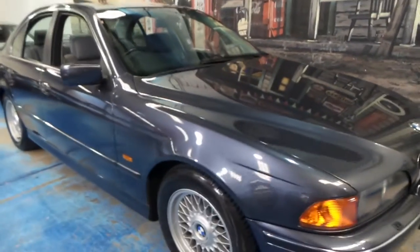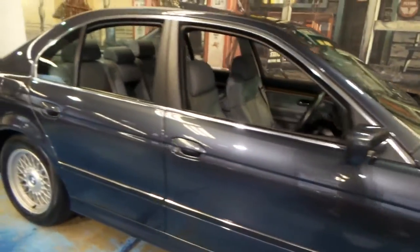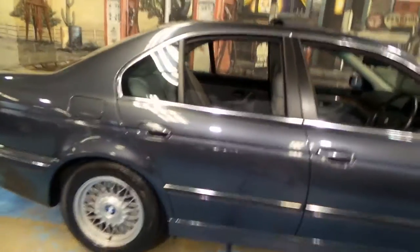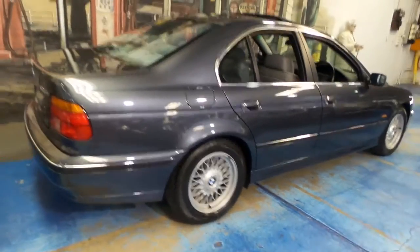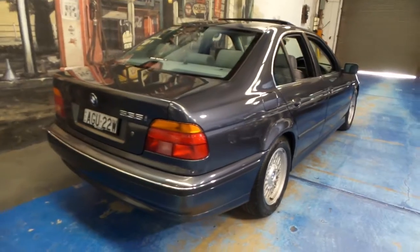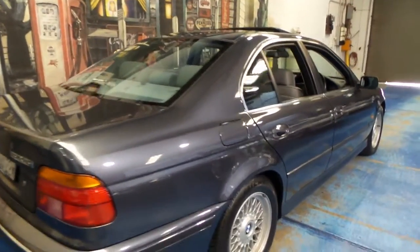Welcome to the Old Timer Centre. Today we have something we think is pretty special — it's a 1998 BMW 535i, and it's done a staggeringly low 16,000 kilometres since it was brand new.